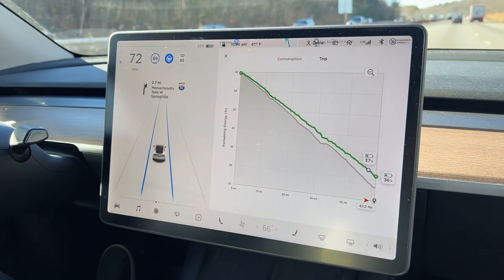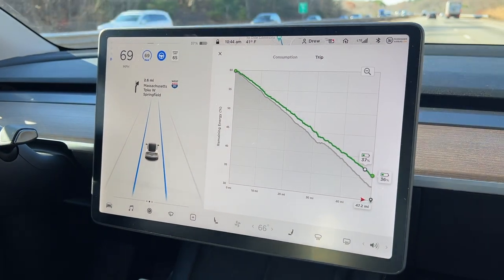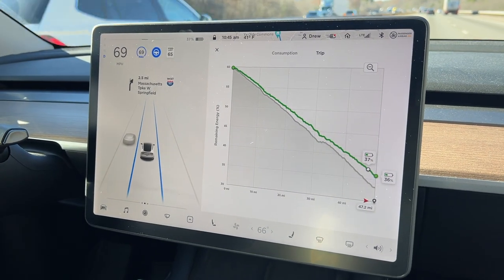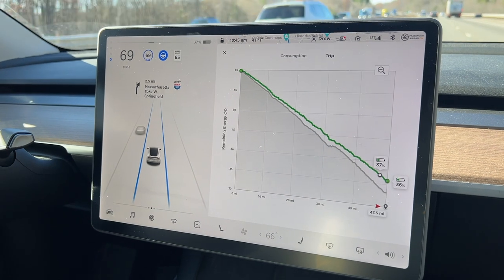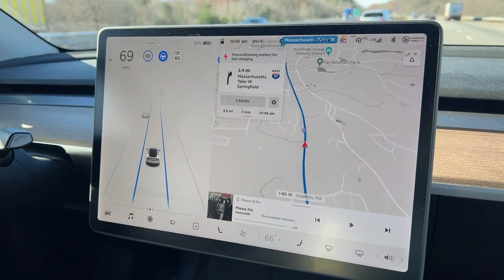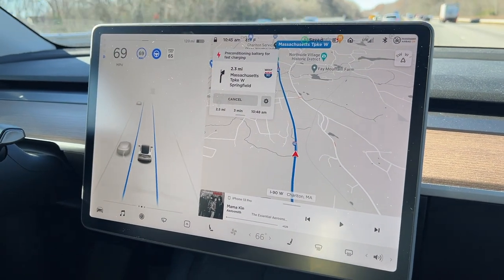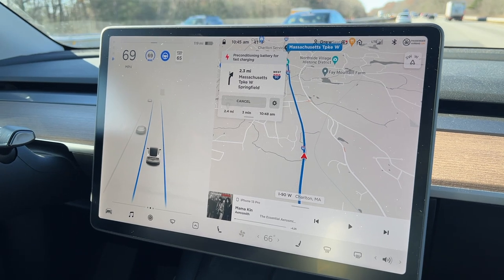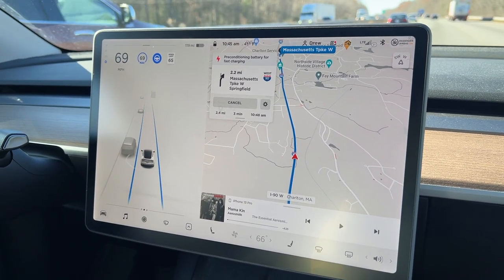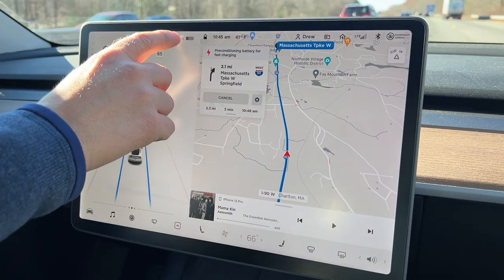We're almost at the supercharger and it looks like we're going to get there with a little bit extra than what it said — it said 34% and it looks like we'll arrive with 36%. We're literally just a few minutes away, so I think we're doing great already. We still have 119 miles of range, and we should be able to charge really fast at this one.